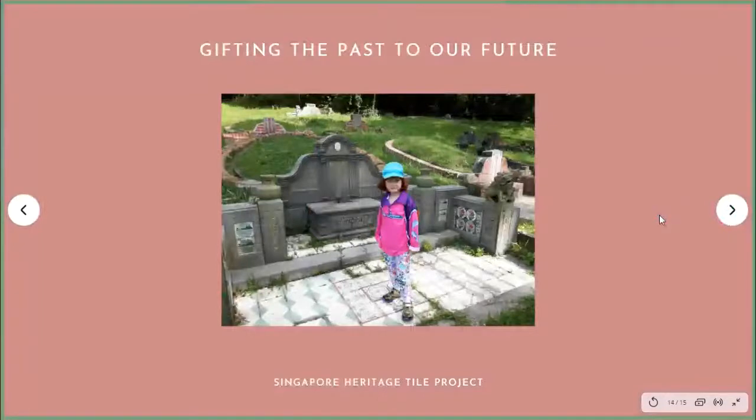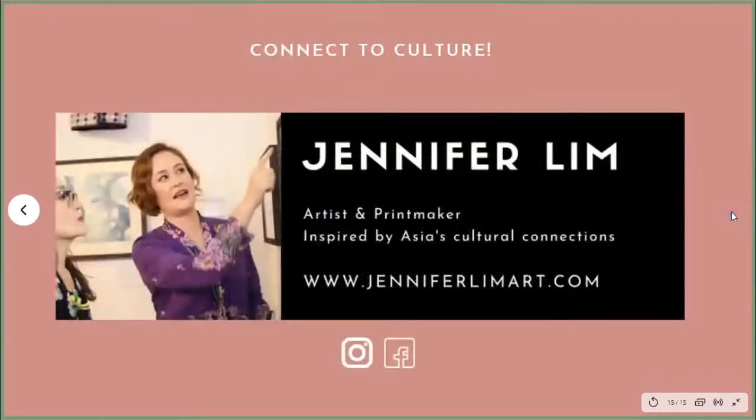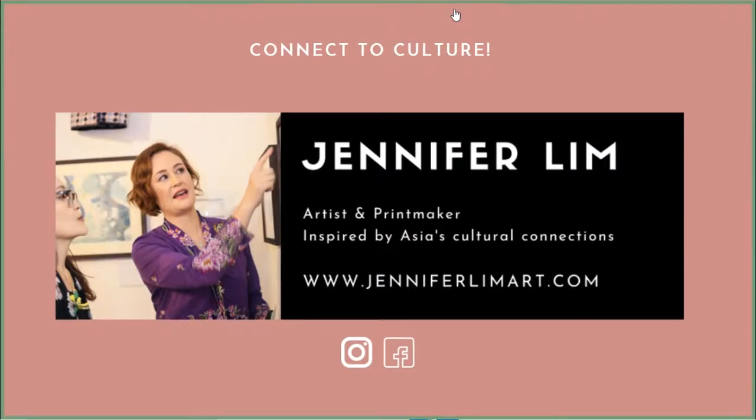The Singapore Heritage Tile Project is all about giving the past to our future. This is my daughter — we made two or three trips together; she said it was the hottest place in Singapore. But she is part of the reason why I'm continuing this project and working towards a book that will be out later next year. I also have a 2021 calendar. You can see all that and more at my website, JenniferLimArt.com. Please come and visit, sign up to my newsletter, visit me on Facebook, and it would be great if you could share the tile love.